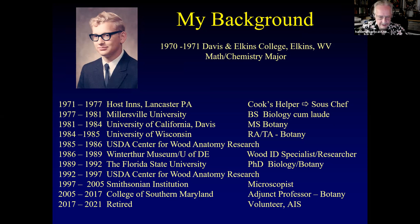Before my time at the lab ran out, I got a call from the Winterthur Museum at the University of Delaware looking for a wood identification specialist. I interviewed and got the job, working there from 1986 to 1989. At that point I only had my master's degree and wanted to go further, so I quit and pursued a PhD in biology and botany at Florida State University, with my study site on a remote barrier island off the coast of Apalachicola.